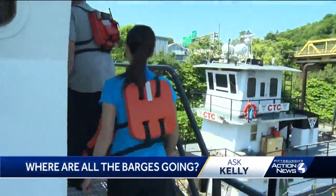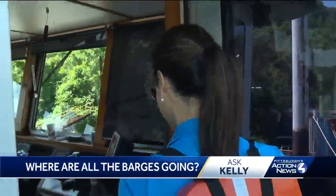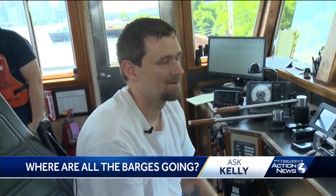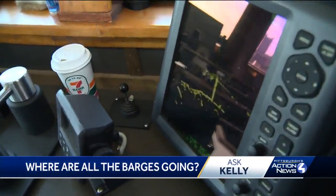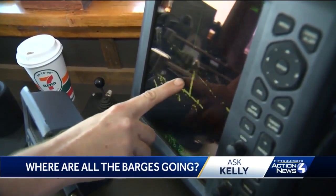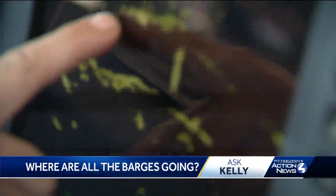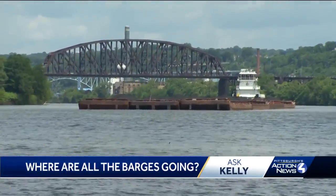The crew shows us the sophisticated technology they use to stay on course. This morning it was real foggy — I mean, shut-out fog. So when you're doing that, you have to blow your whistle every two minutes, and then you run off of this radar system. Anything that's green you have to avoid by steering away from material down the river.